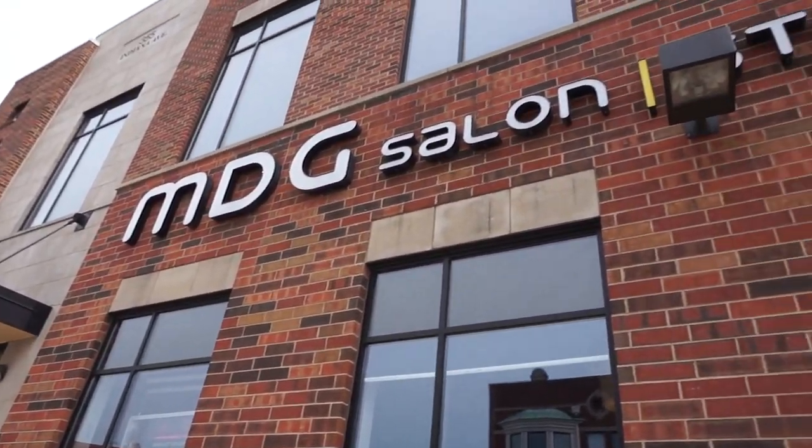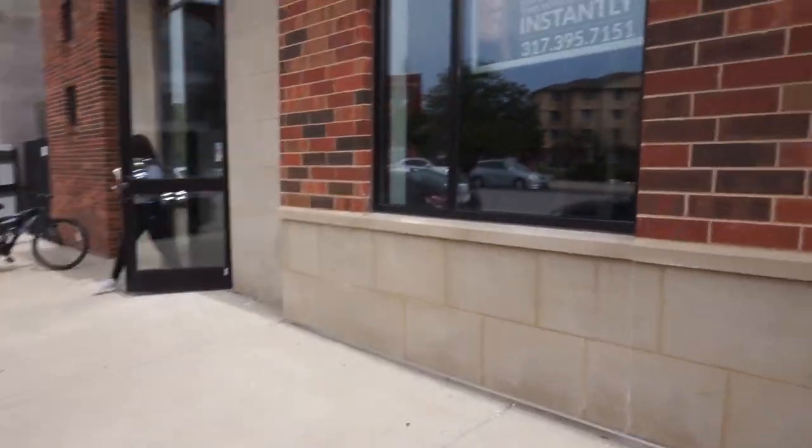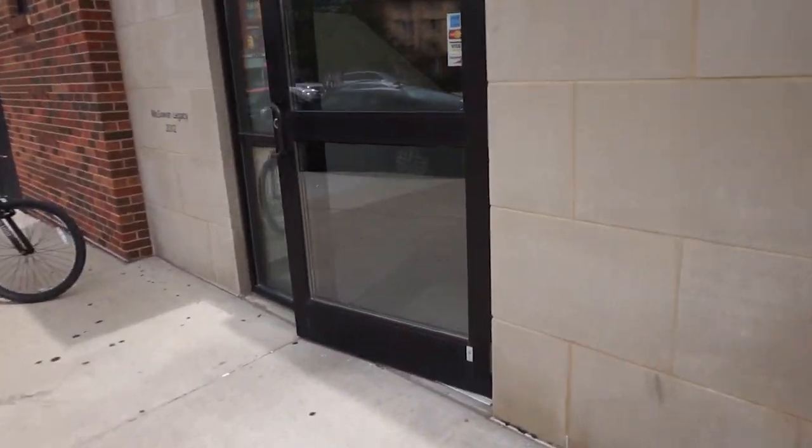So the other two locations, Broderpool and Fishers, are in a strip mall. The downtown location is at the MDG salon. So we're going to go inside and check it out.